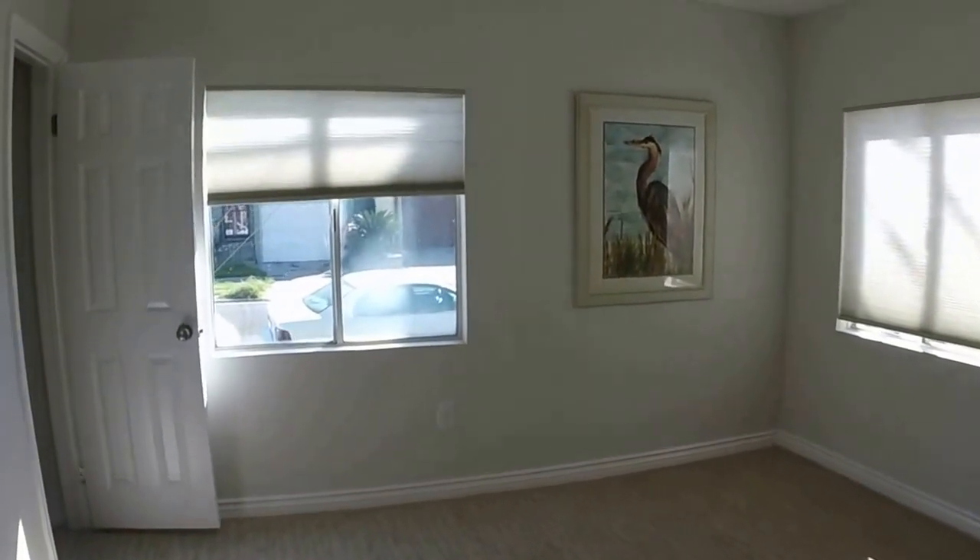This is the bigger of the two bedrooms, facing the street. It has a little walk-in closet.